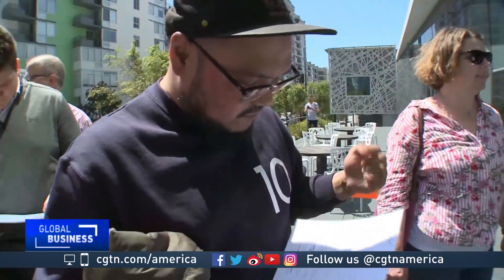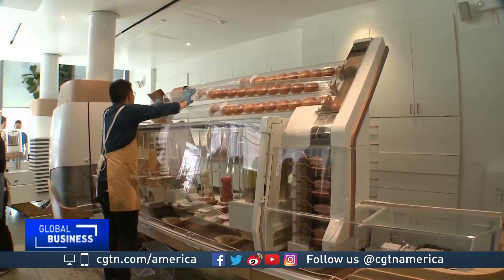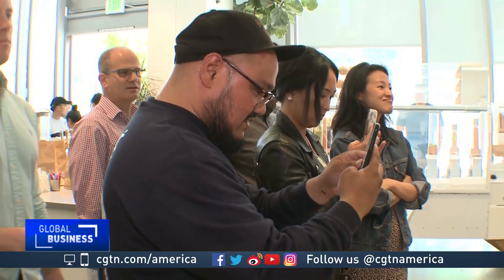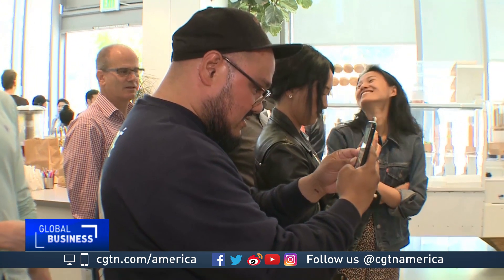We could make burgers automated — we could probably make packaging and other services automated as well. Customer Francis Boss Boss is curious about the blend of human and robotic labor. He's actually a former cook who says he left the food industry because it was a tiring job with poor benefits.